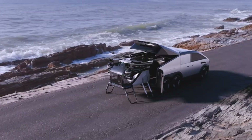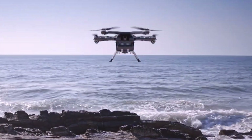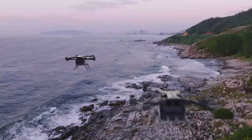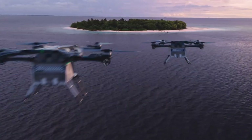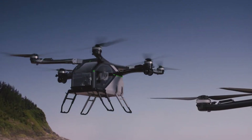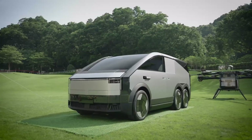Built by XPeng's Aero HT division, the HTX-3 brings sci-fi closer to your driveway. Whether you're commuting, exploring, or escaping a jammed highway, it redefines what personal transport can be. Packed with smart features like autonomous stabilization, terrain sensors, and advanced safety systems, both driving and flying feel intuitive and secure.